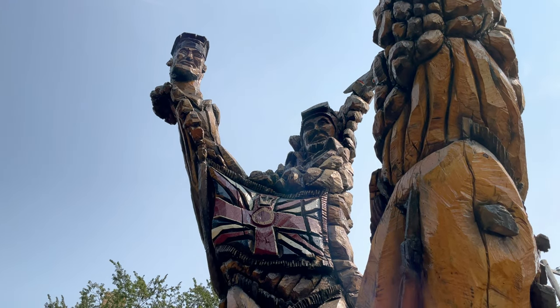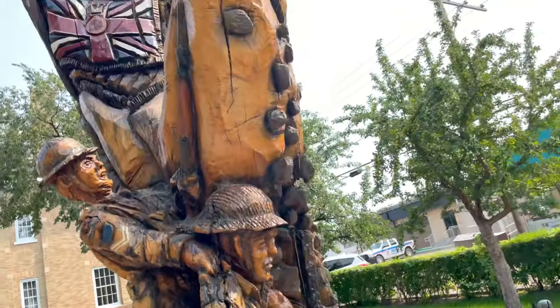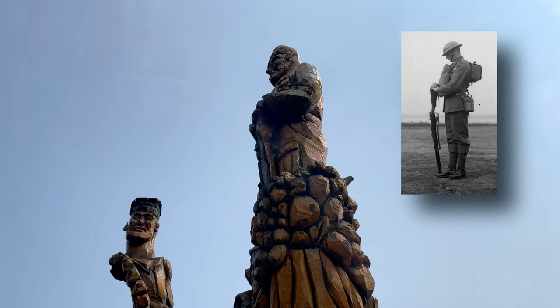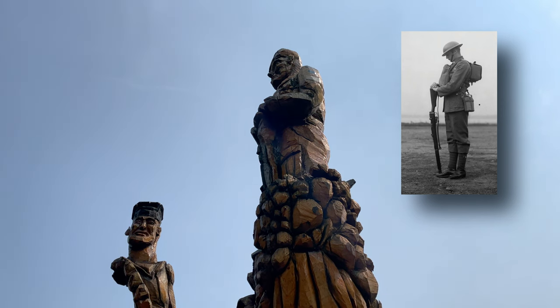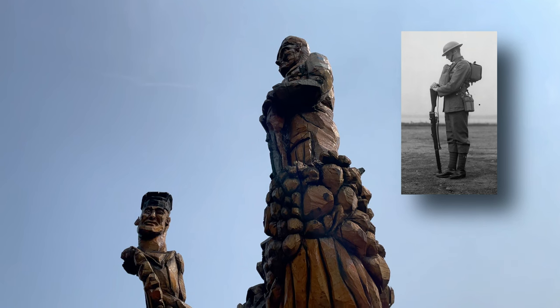Up at the top here we have a sergeant resting on arms reversed in respect for his comrades. Anybody who's been to a Remembrance Day service will see sentries posted at a cenotaph in that position — it's called resting on your arms reversed.